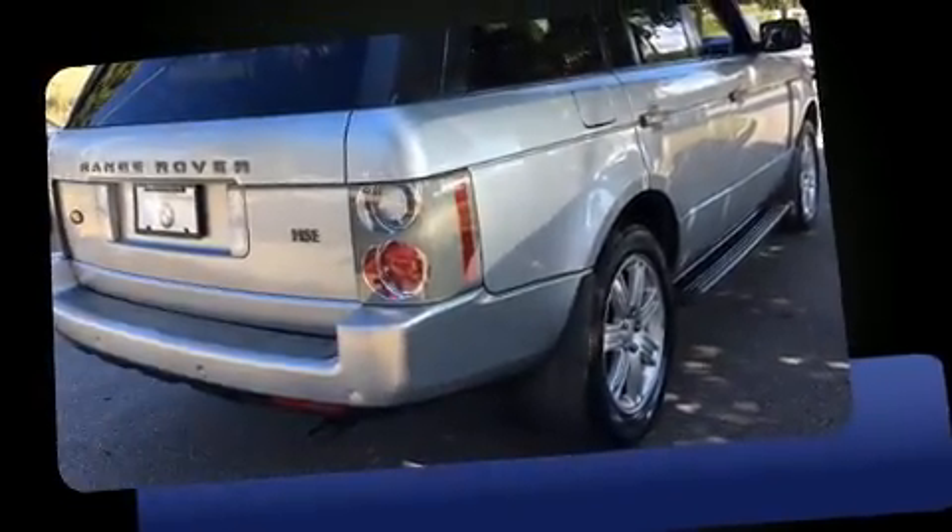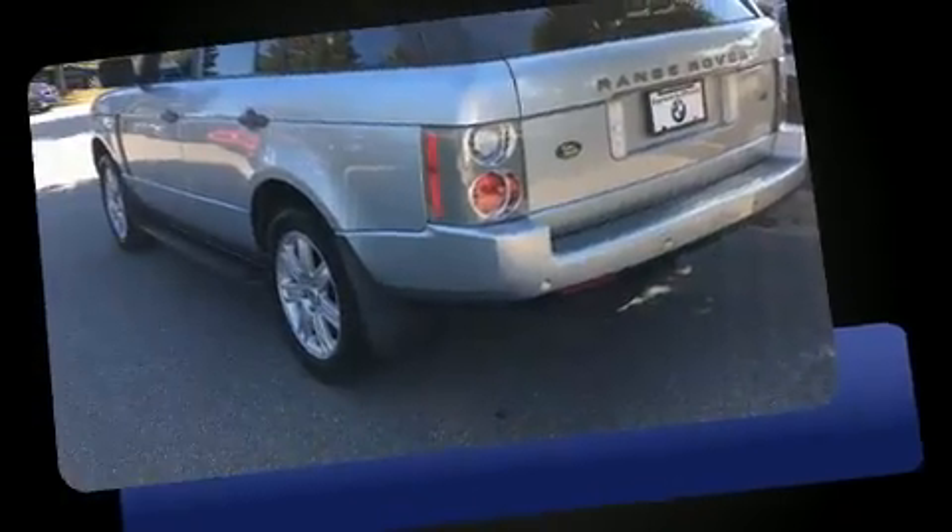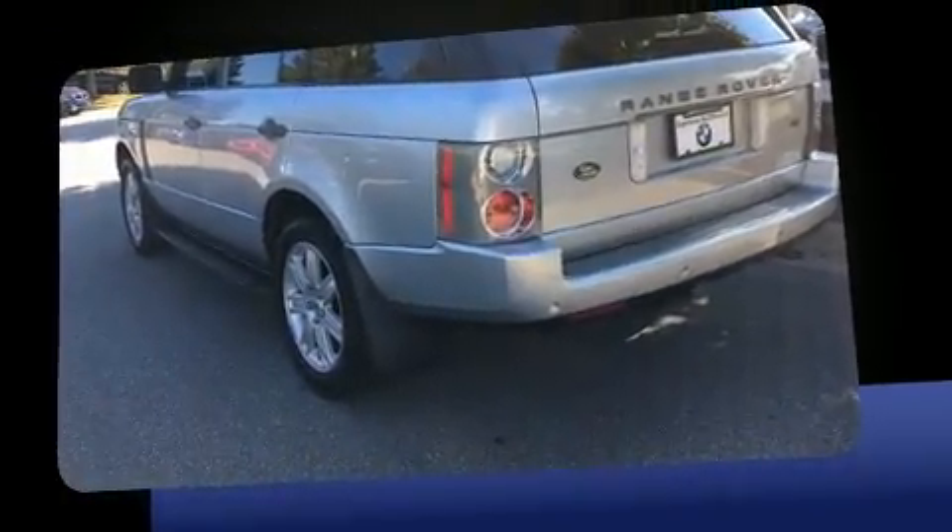Experience driving perfection in the 2008 Land Rover Range Rover. It features an automatic transmission, four-wheel drive, and a powerful eight-cylinder engine.